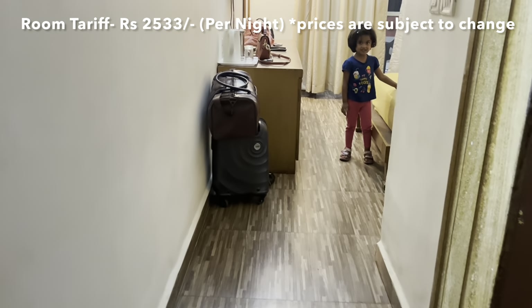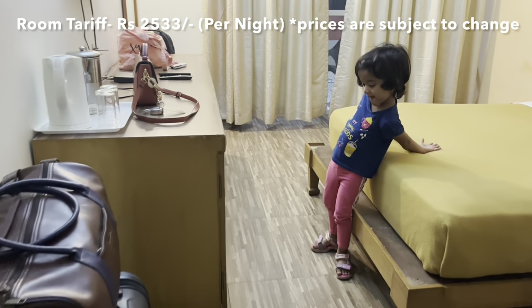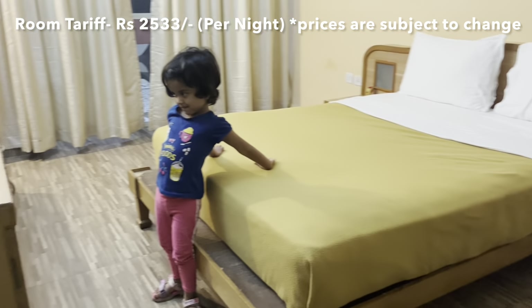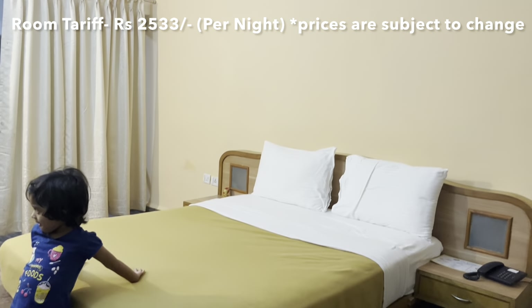We paid Rs.2533 per day for this room. We booked for two days, so our total price is Rs.5066. This is high demand, so if you want to stay here, please do your booking on time.